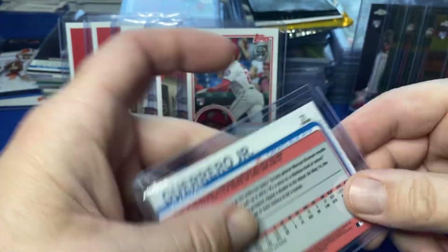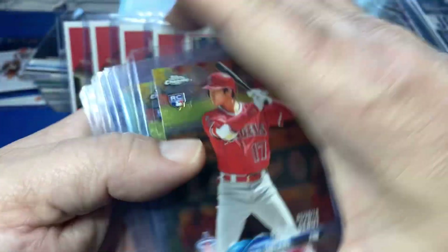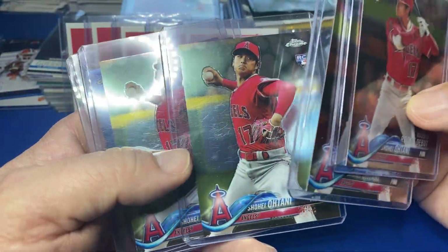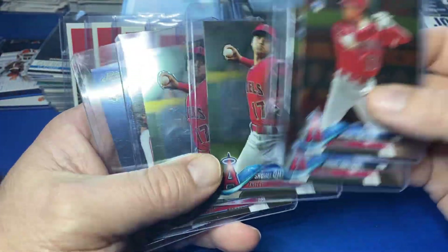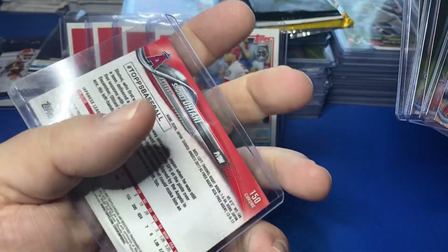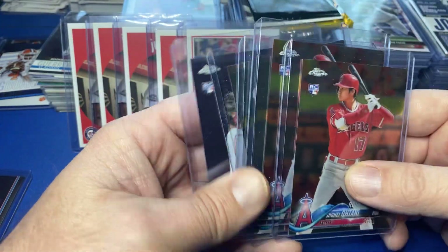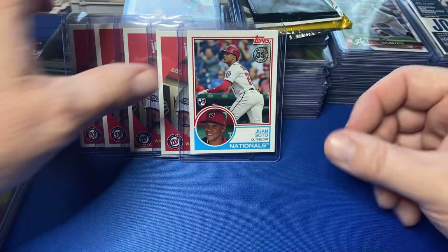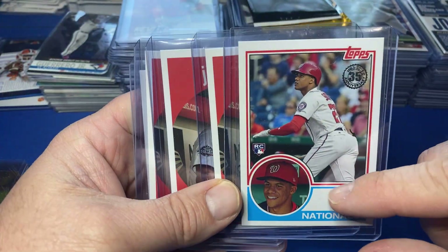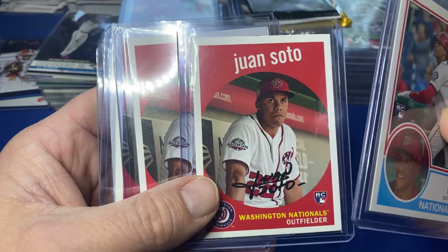Topps Chrome number 21, gotta like that. Let's move over to Ohtani — gotta love Ohtani. Two chrome debuts: that is the Update Series chrome, totally forgot about that one, and then there's the Topps Chrome base chrome. So the two regular chromes and the update chrome — there's a nice score. And then a Bowman one — this card is a nice card right here, somebody give me a comp in the comment section. And then there's the Archives Sotos, so we're off to a good start.